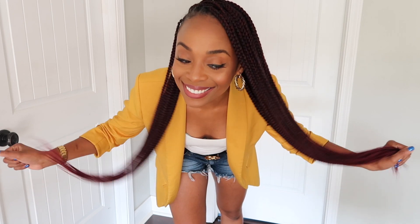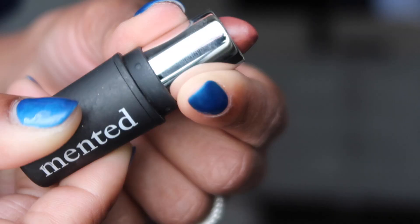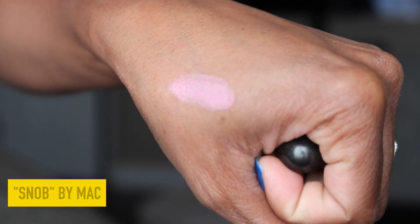I got some new hair — I did these braids on myself. These are knotless box braids using the feed-in method. I'll put all the details including the color and length in the description box. On my lips I'm wearing a combination of lip colors: I started with MAC liner in Night Moth, filled it in with Mente Cosmetics Nude La La, and then in the center I used MAC Snob. I really love the nude look with a little bit of color integrated.